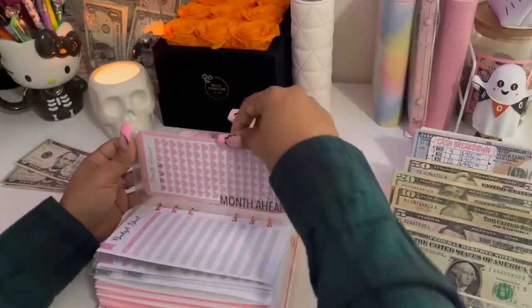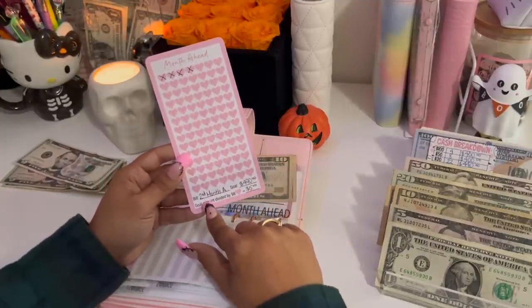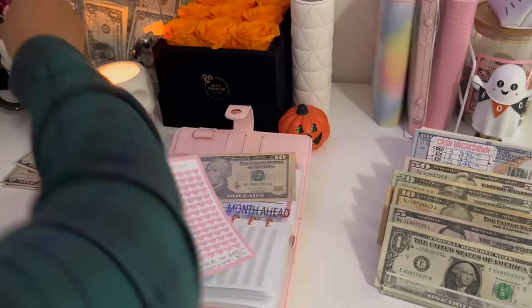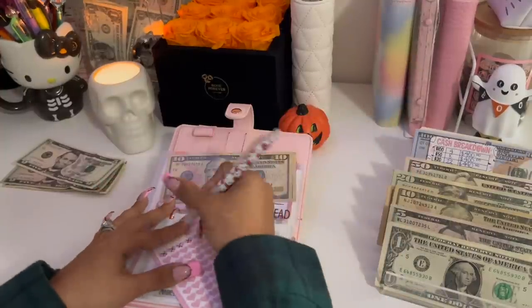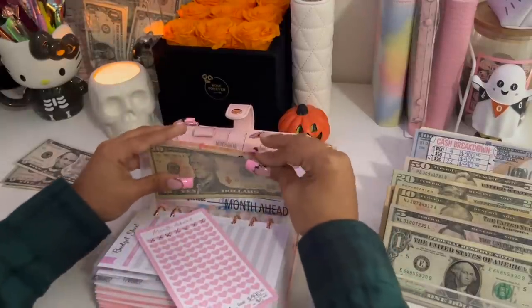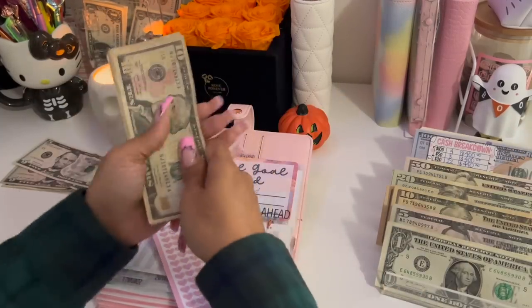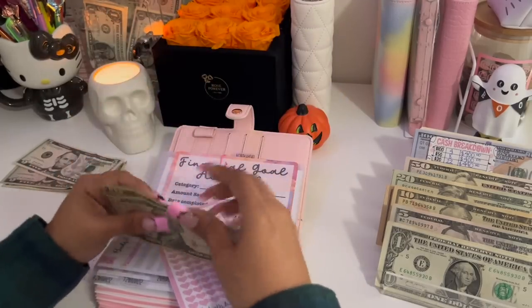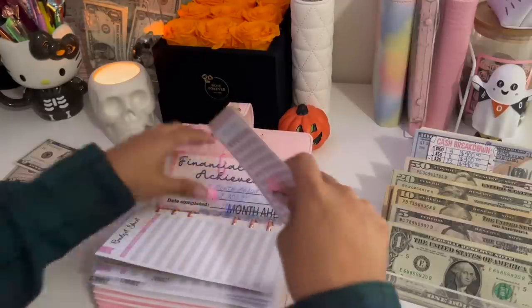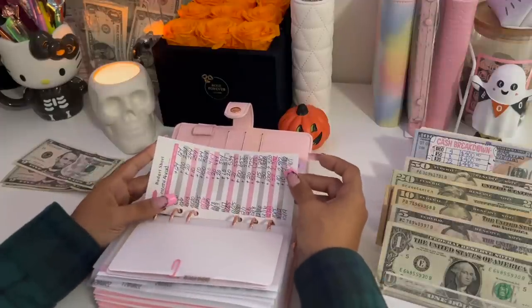Moving on to month ahead. My second month ahead is going to be receiving $15 today. Each heart is equivalent to $5, so I'm crossing out three hearts. Adding a $10 and a $5, so we have $35 in cash, plus the $2,372 we have in the bank, giving us a grand total of $2,407.